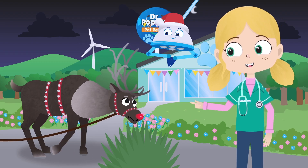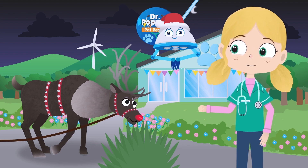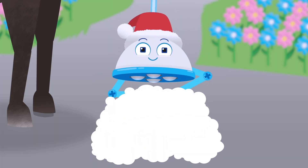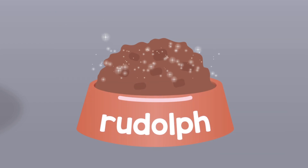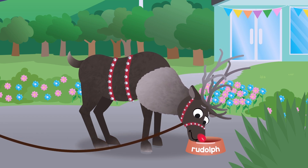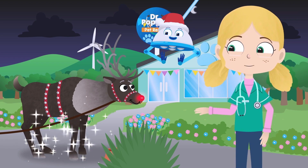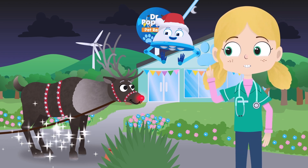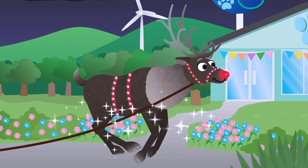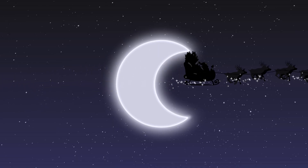Maybe, instead of eating that grass, Robbo can make you some magical reindeer food to give you that Christmas spirit again. Some magical reindeer food coming right up! Here we go! Amazing! You look better already, Rudolph. Let's see if you can fly now. Can you take a big leap? Brilliant, Rudolph! Look at them go!